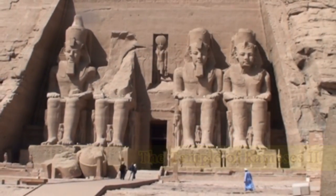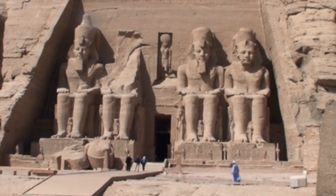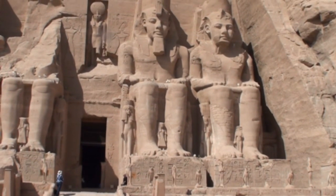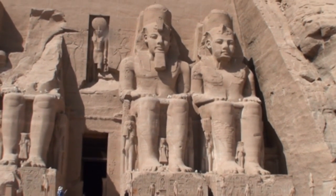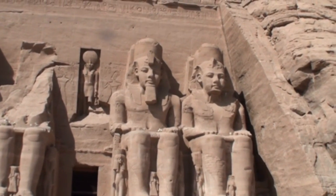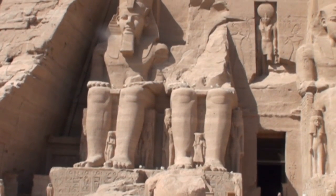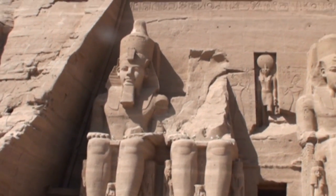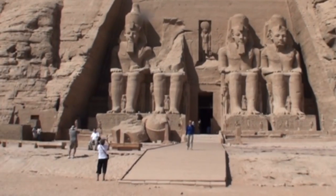Perhaps the most majestic of all Egyptian temples, the facade is dominated by four colossal 20-metre-high statues of Ramesses, perhaps the greatest of the pharaohs, with the crown of Upper and Lower Egypt on his head. The missing head, dislodged in an ancient earthquake, can still be seen at the statue's feet, exactly where it was before the move.